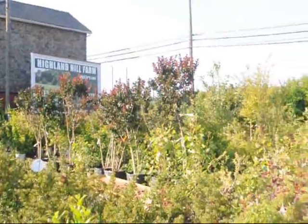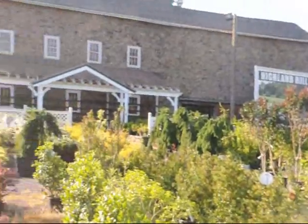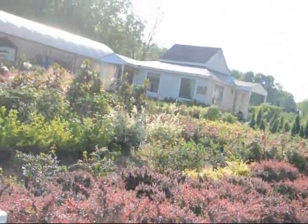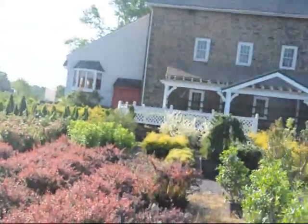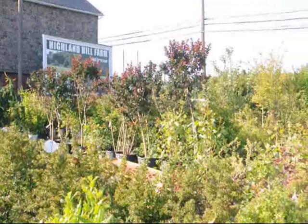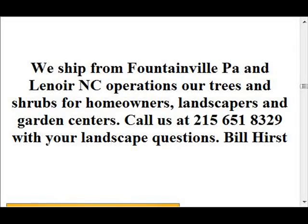This is our display yard on Route 313 for our potted trees and shrubs that we sell. We have a wide selection here available for you. We're open usually seven days a week, 7 a.m. to 6 p.m. So just give us a call at 215-651-8329. Highland Hill Farm is your bulk tree supplier. We ship from four different locations: two in Pennsylvania, one in New Jersey, and one in North Carolina.